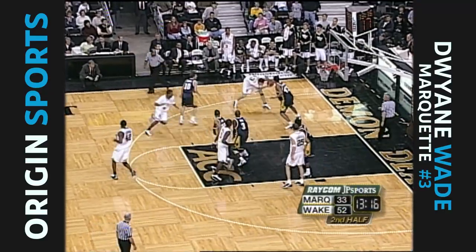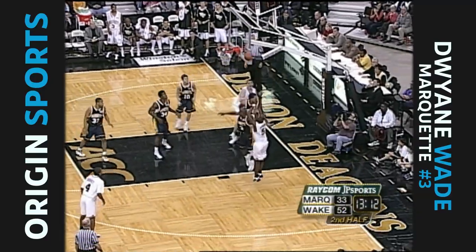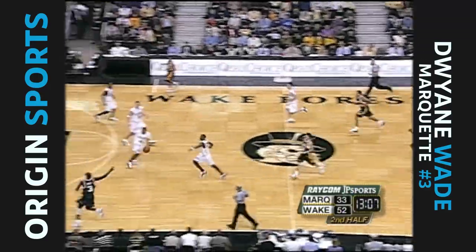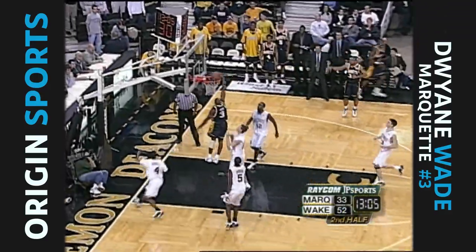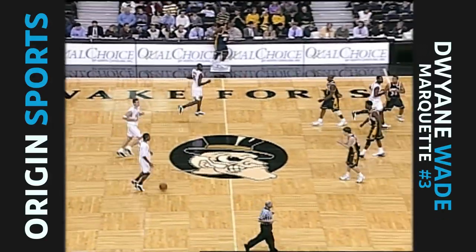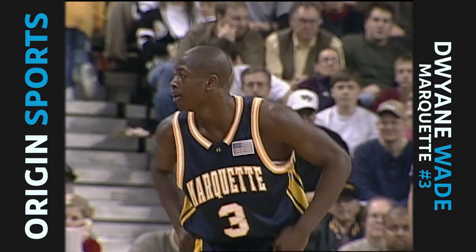Diener sees the floor. Here's Wade, Wade for the finish - that's exactly what you're talking about. The ability to get the ball out and get it down to Wade in a position where he can finish. 52-35, Wake Forest still with a pretty healthy lead.